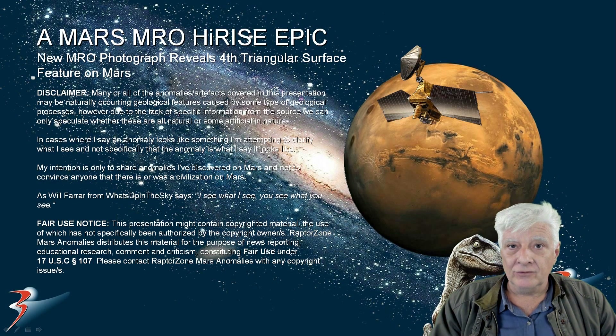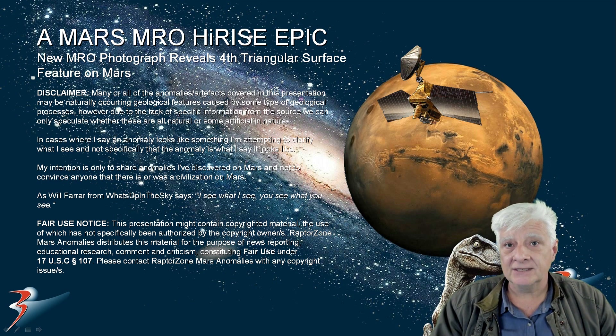In this feature I'll be showing you four triangular surface features I've discovered on Mars so far. The new photograph that I'll be showing you first was taken in August of 2024. I'll show you the other three, the reference material as well as the anomaly. So let's have a look at the first one.